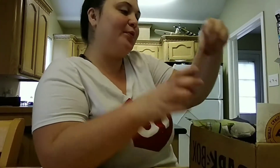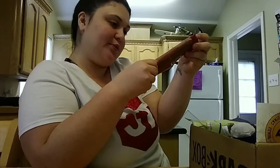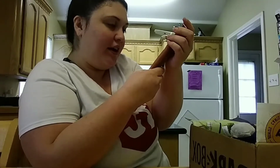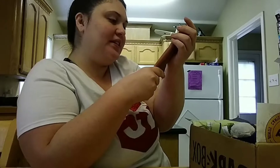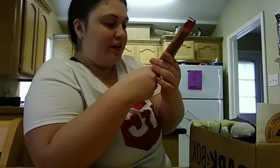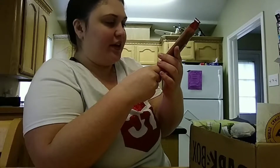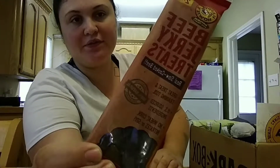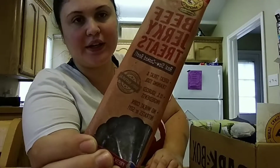We also got beef jerky treats, which I think are still a little bit too big for Halo since he's still a baby. It says 'real slow-cooked beef, great treat and train.' It is a little too much for him right now. So we got those — the beef jerky treats.